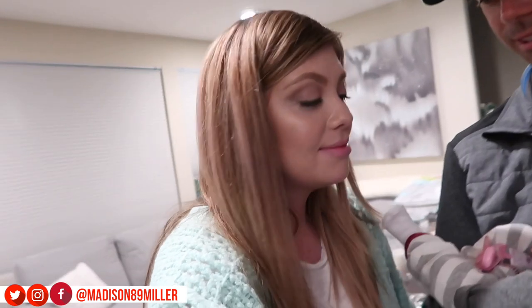Alrighty, good night everyone! We'll see you for Vlogmas day 17. It's okay — bye!